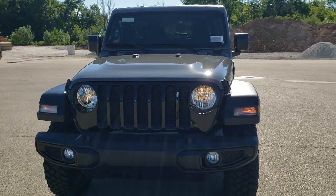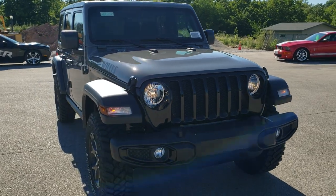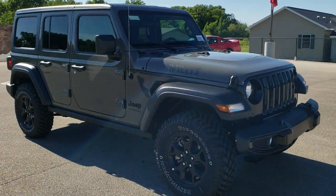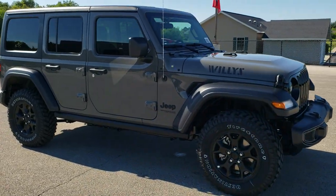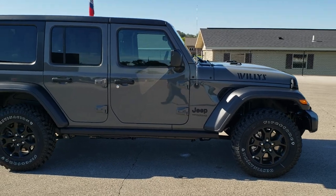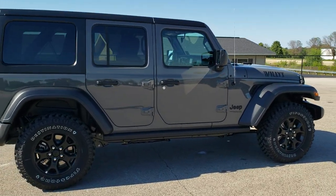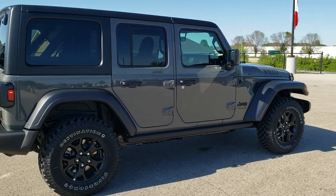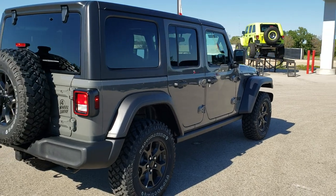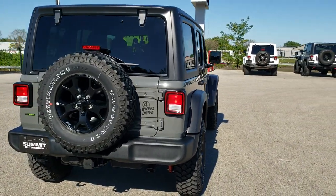Today we are excited to check out this brand new 2020 Jeep Wrangler Unlimited Willys Sport. This has the all new 3-liter EcoDiesel V6 motor, pumping out 260 horsepower and 442 foot pounds of torque. It's going to get you 29 miles per gallon on the highway, 22 city, for an average of 25 miles per gallon in a full size Wrangler.